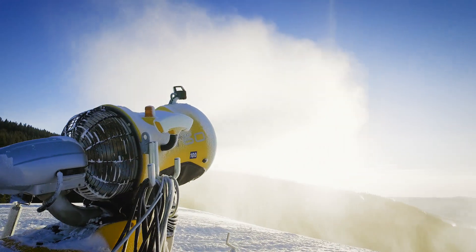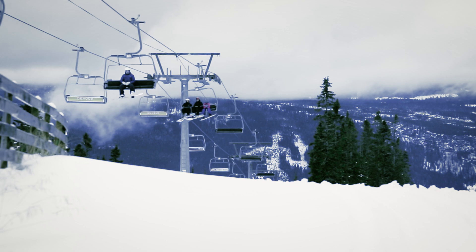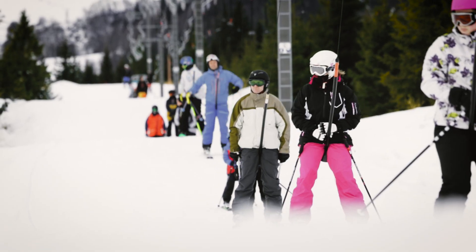Snowmaking is really important for big contests, but it's also really important for just the average day here in Hafjell with normal people. It's what we need to make this mountain work — without it, there would be nothing. We need snow.